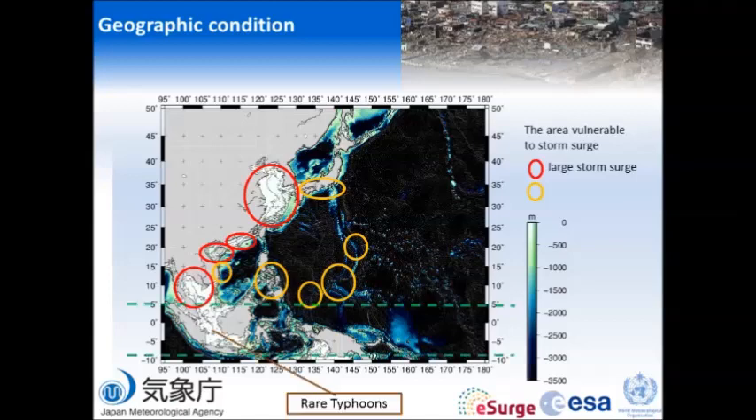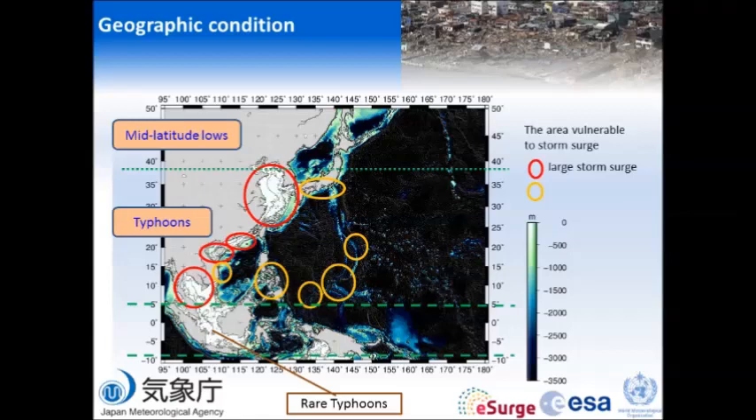In the tropical equatorial area, there are rare typhoons and therefore a low possibility of storm surge. In the northern part, around 37 degrees or so, in subtropical regions, typhoons are typical tropical cyclones. However, at higher latitudes, they undergo what we call extratropical transition, and mid-latitude lows can also generate storm surge. So in our region, storm surge is mostly generated by typhoons, but also by some mid-latitude lows.